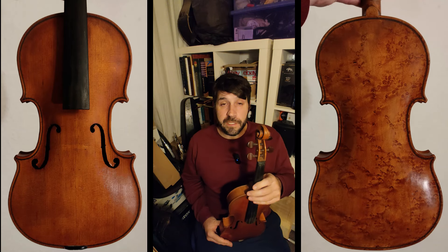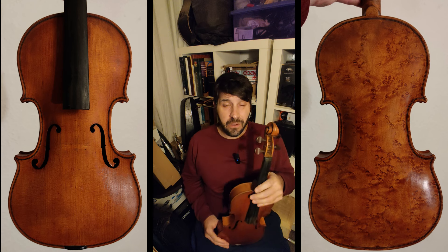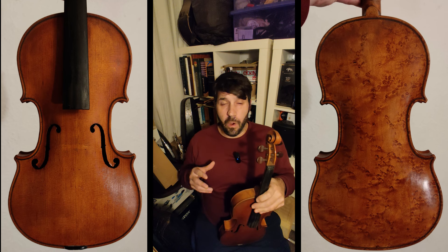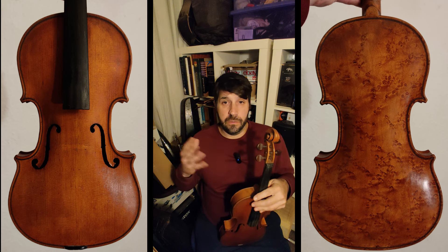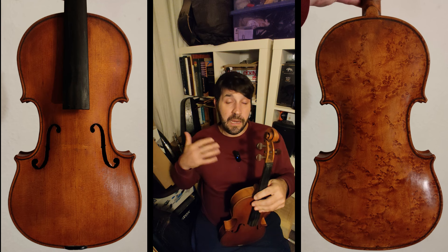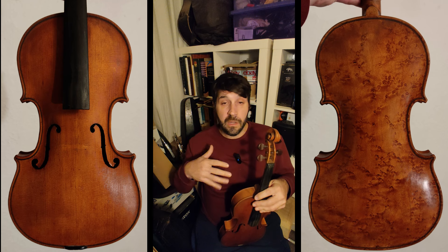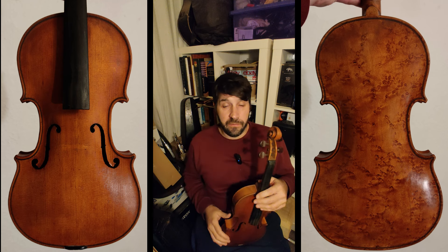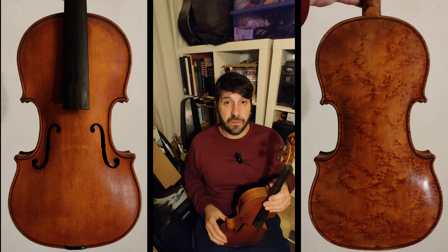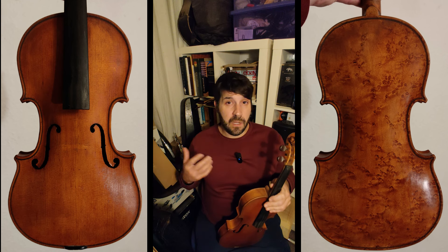Hello and welcome to the Musical Instrument Investigator. My name is Sheldon and today we're going to do something a little bit different. A few people have asked me about what I buy, because I do all these videos on auctions and talk a lot about violins and other things. I do occasionally buy stuff from auction, private sellers, Facebook marketplace, and so on, so I thought it would be a good idea to showcase some of the things that I buy.